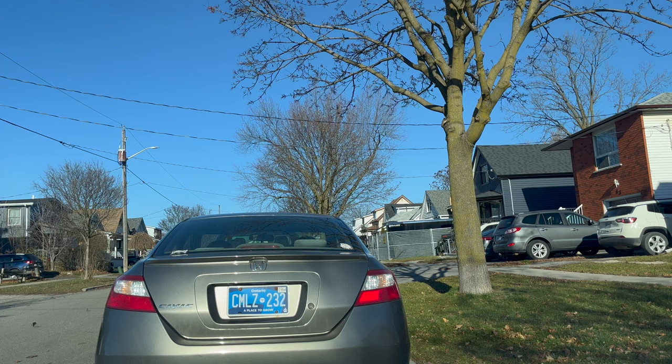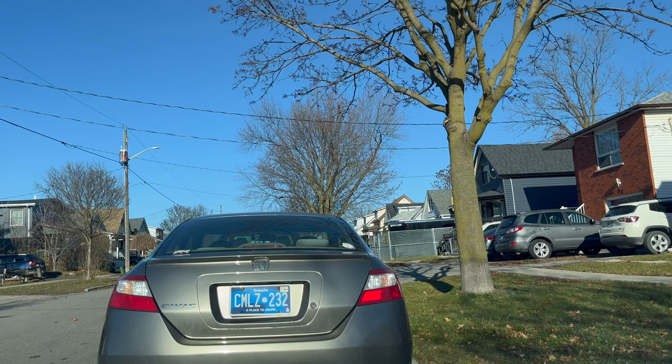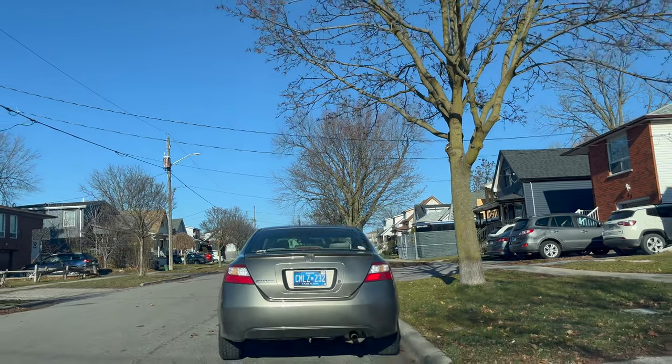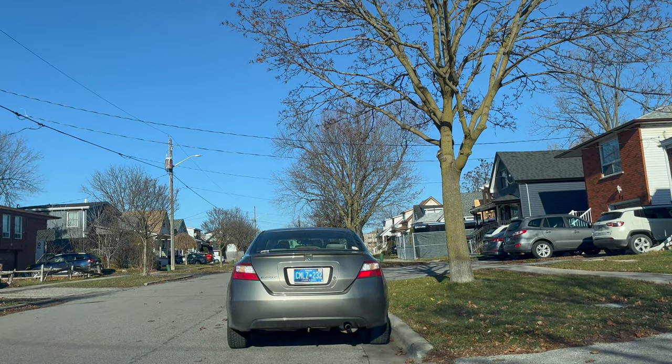If the examiner asks you to park in front of a driveway, you can ask the examiner to confirm. In this way the examiner will also know that you are aware of the rules and that you are not allowed to park in front of any driveway.